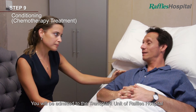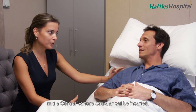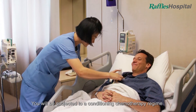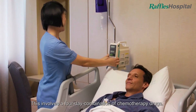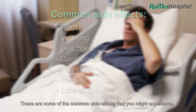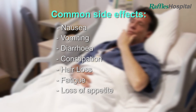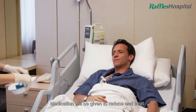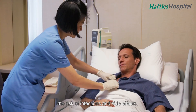You will be admitted to the transplant unit of Raffles Hospital and a central venous catheter will be inserted. You will be subjected to a conditioning chemotherapy regime to suppress the immune system. This involves a four-day combination of chemotherapy drugs. Medication will be given to reduce and treat the risk of infections and side effects.